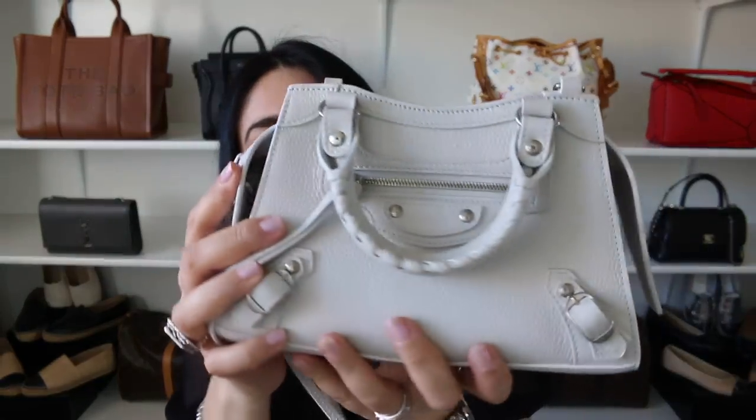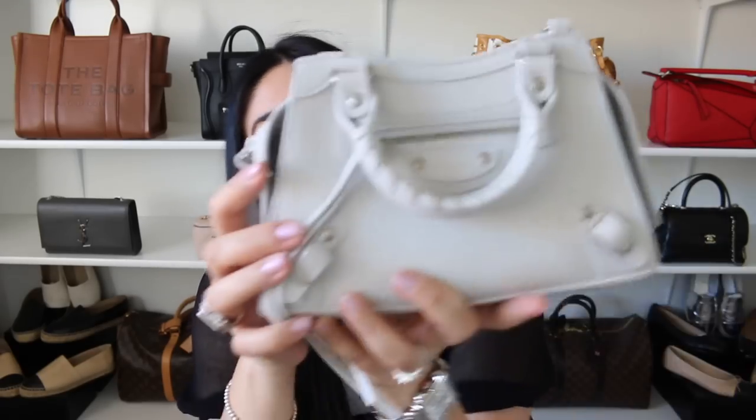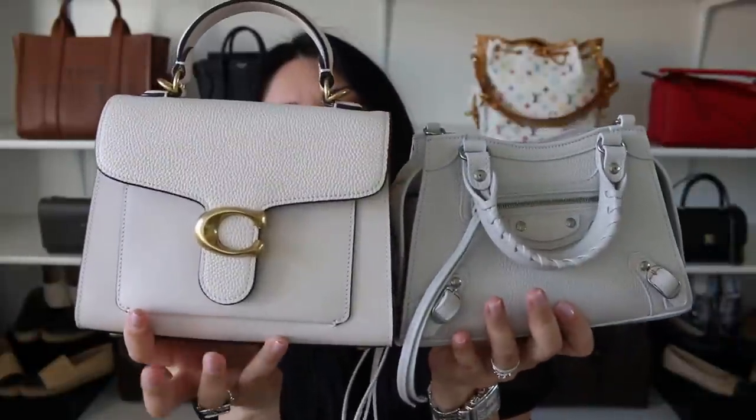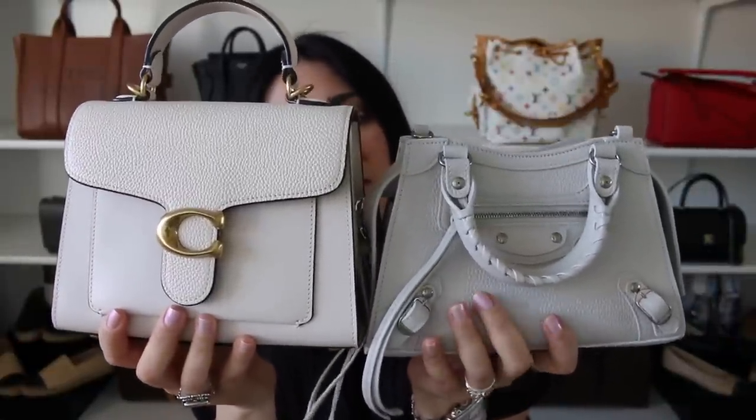I absolutely love it. This chalky white color is in between white and gray, like a light gray. Depending on the lighting — when I'm outside it looks a lot more white, and inside it looks a lot more gray. Here I have the Coach Tabby Top Handle 20 in cream white for reference, and you can see this one looks a lot more gray. It's definitely a bit of a chameleon.